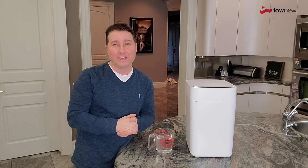Hey everyone, Mark here taking a look at the Tonew smart trash can. You may have heard about this — it's the world's first self-sealing and self-replacing trash can system. So let me show you what I mean.